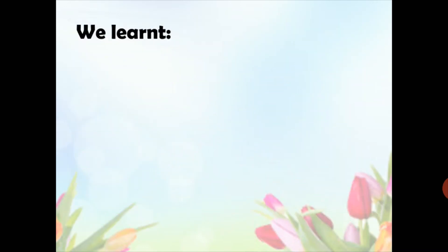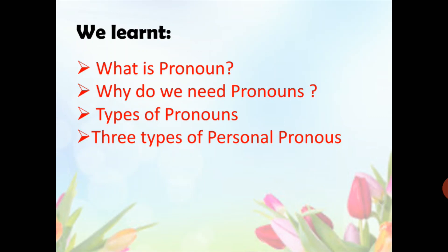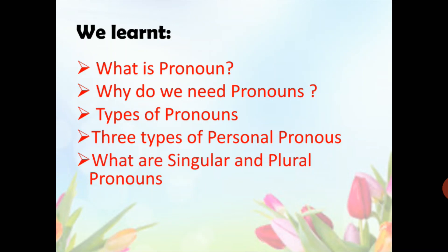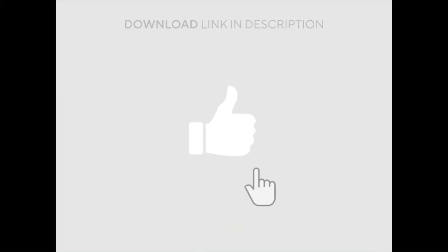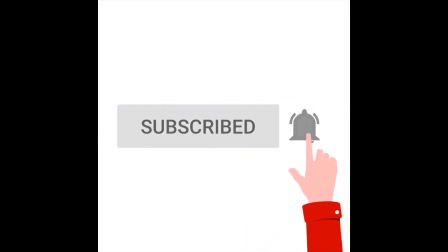So, in this video, we learnt what is a pronoun, why do we need pronouns, types of pronouns, and the three types of personal pronouns — first person, second person, and third person. We also studied about singular and plural pronouns. Thank you. We will see you in the next video.